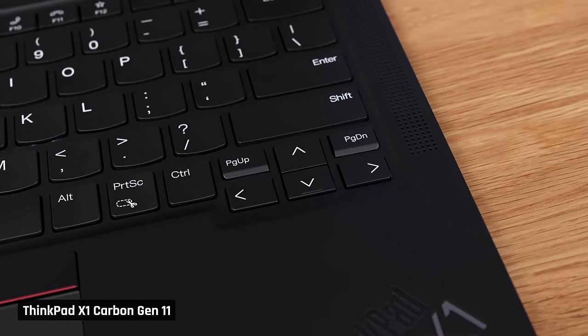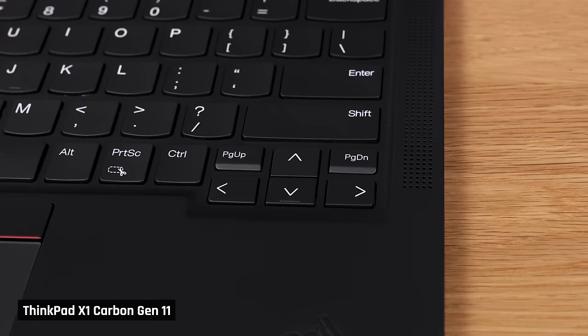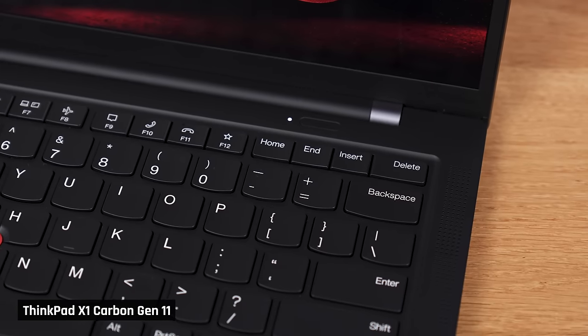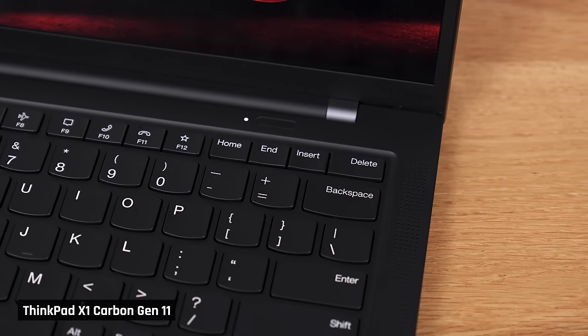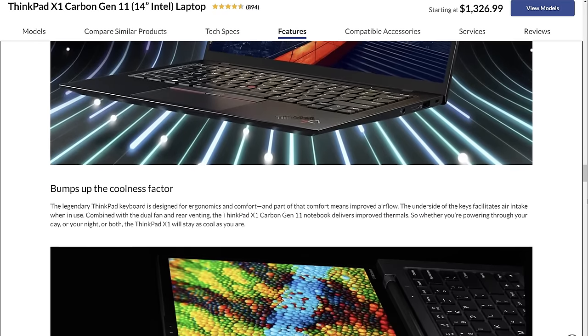Even stuff that I don't normally like about a keyboard, such as dedicated page up and down keys placed above the arrow keys, are done well here. Normally they're placed too close to the arrow keys, causing me to mispress them — but not on this keyboard. There is adequate spacing between them and the arrow keys. Same goes for the placement of the Home and End keys; they aren't placed in a spot that I would mishit them like on other laptops. In general, the keyboard does a great job of staying true to the heritage of a ThinkPad's keyboard whilst being versatile enough for people who are switching to it from a regular one.